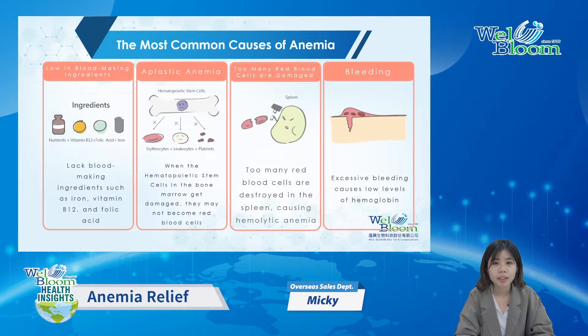Next, we will introduce you to 4 common types of anemia that are prevalent in humans: iron deficiency anemia, aplastic anemia, hemolytic anemia, and hemorrhagic anemia.